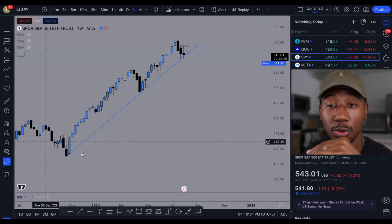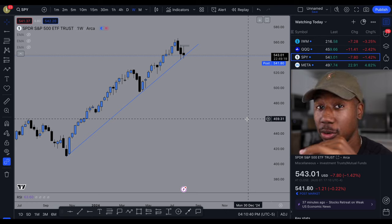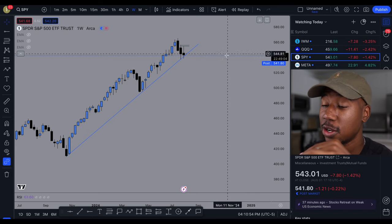So those of you wondering, this platform that I am currently using is called TradingView. This platform is free to use and it's available on your phone as well. If you are interested in signing up for TradingView, I will have a link down below in the description, but you can also just go to the website and use that as well.